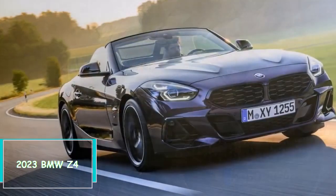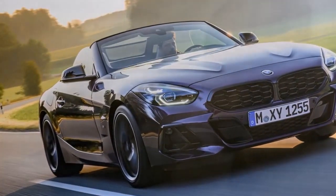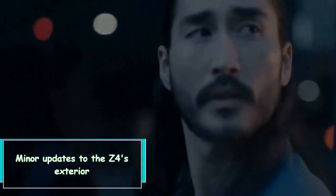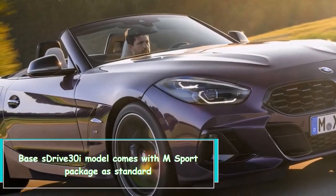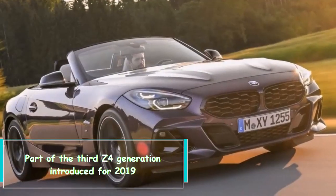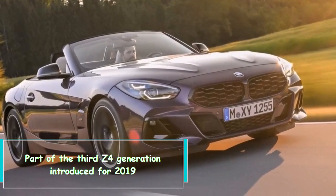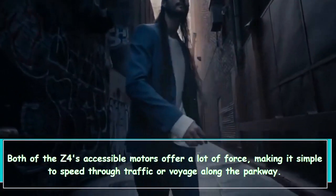Hi everybody, 2023 BMW Z4 — what's new? Minor updates to the Z4's exterior. The base sDrive 30i model now comes with the M Sport package as standard, part of the third Z4 generation introduced for 2019.